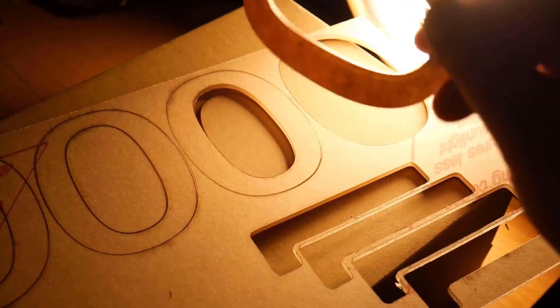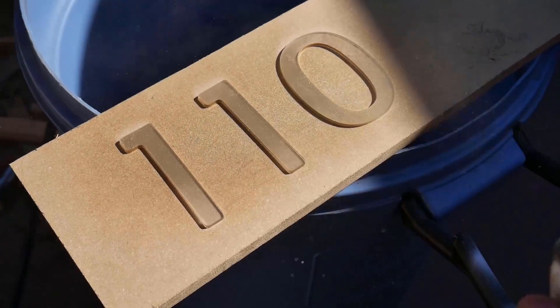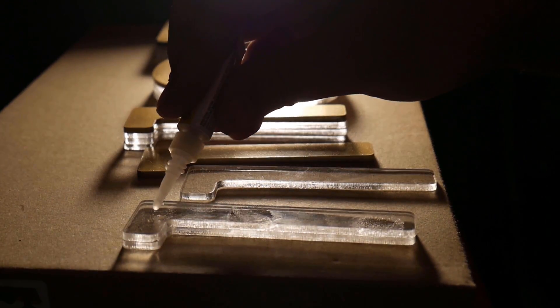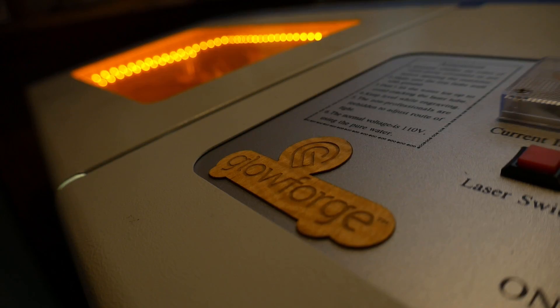The fully upgraded K40, you're looking at somewhere around $800 to $900, depending on your specific needs. Since these lasers are so accessible, the community behind them is very active. There are tons of people out there tinkering with these machines and figuring out new ways to make them better. I'll have a few more videos out shortly.